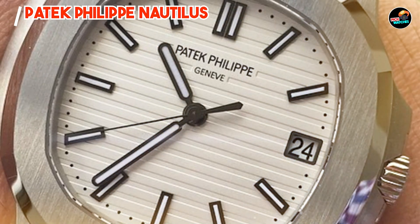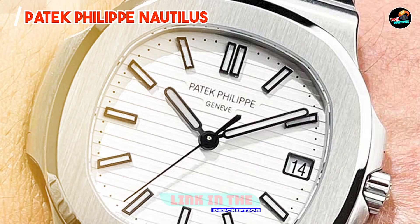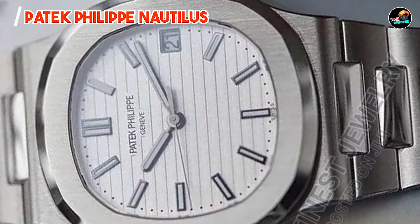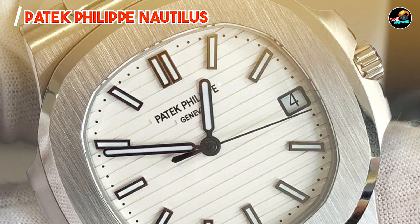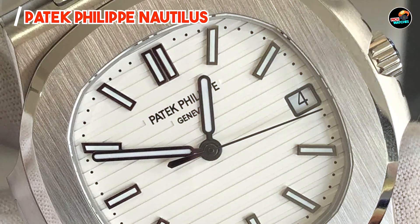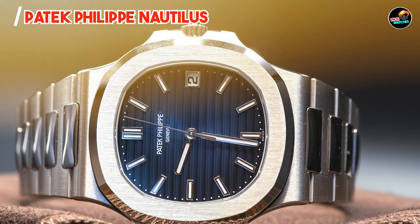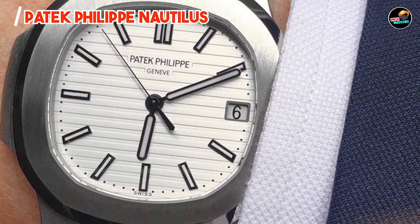In the second spot, we have the Patek Philippe Nautilus — a symbol of elegance and sophistication, blending luxurious aesthetics with technical prowess. It features an iconic octagonal bezel design and a blue gradient dial, complemented by luminous hands and hour markers. It houses a self-winding mechanical movement known for its precision and reliability, includes a date display window, and boasts water resistance up to 120 meters, combining style with practicality.